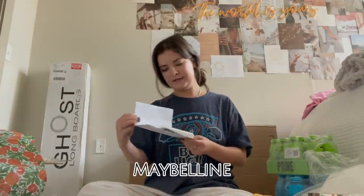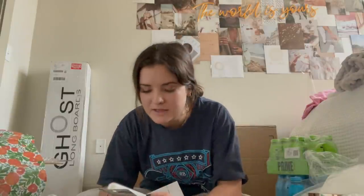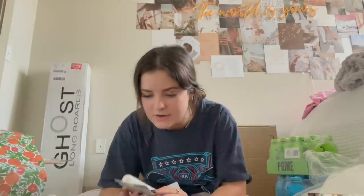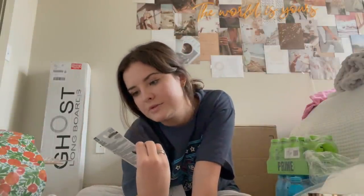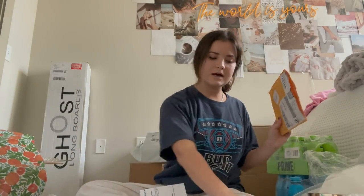This is from Maybelline — they invited me to their launch event in New York but I couldn't go because I obviously wasn't in New York, so they sent me their new mascara. It's the Curl Bounce Colossal — it's like a little tube, it's cute. Can't wait to try this, I love mascara. Thank you, Maybelline.